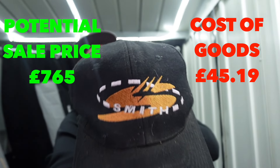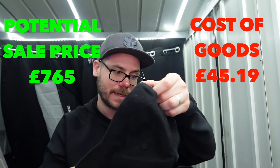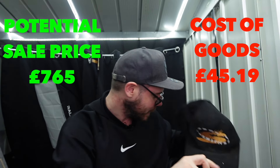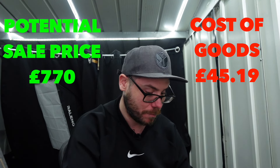This one says Smith on the front. Don't really know what Smith is. No tags on the inside, so won't waste too much time - probably just a basic hat, nothing special. But it might well be. Who knows? We'll find out.